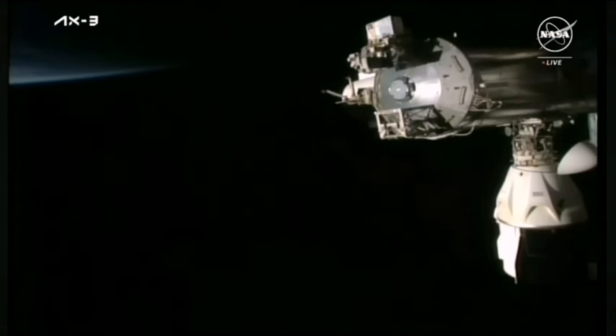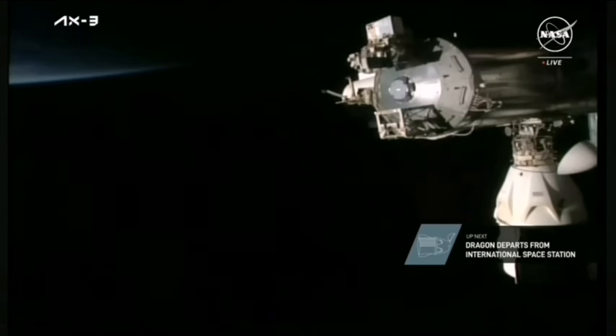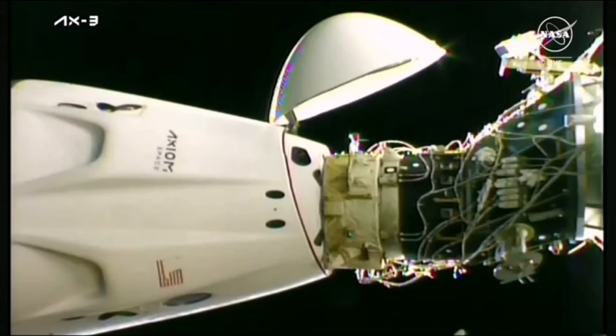Separation of the Dragon vehicle from the space station is set for approximately 8:20 AM Central, 6:20 AM Pacific, just a few minutes from now. Dragon is in its final configuration before undocking. Just like during its approach to the International Space Station, Dragon's departure and deorbit is designed to be fully autonomous, requiring no action from the crew on board. The undock command is scheduled to be sent at 8:15 AM Central, 6:15 AM Pacific, to begin that autonomous sequence, which takes about four and a half minutes.